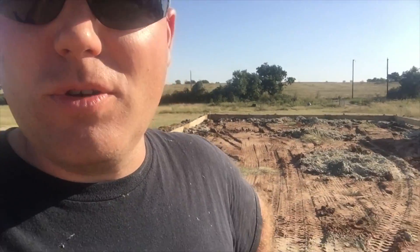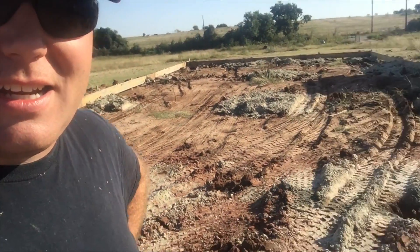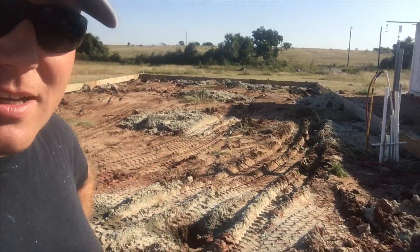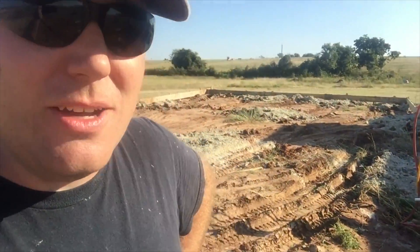That wraps it up for today. We got all 14 pier holes drilled and filled with concrete and rebar and all the stuff that has to go in these holes. Two feet down.